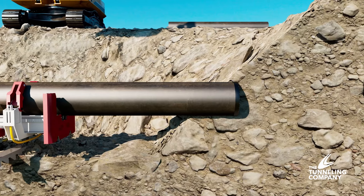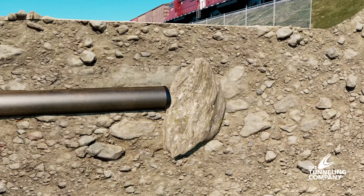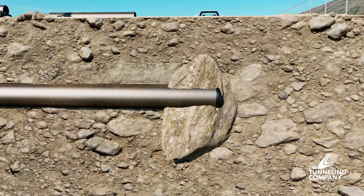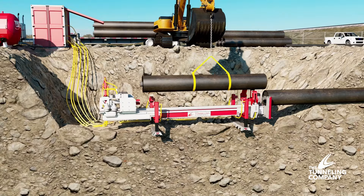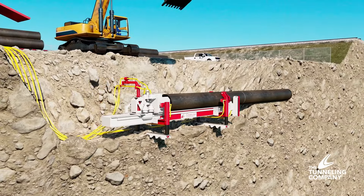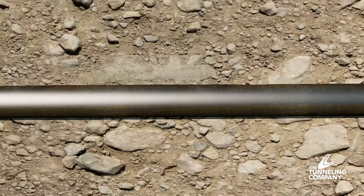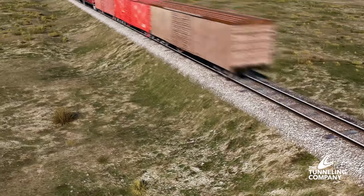Our Geonex rig employs a DTH bit, which is propelled by pneumatic force. When the bit contacts the underground material, it efficiently pulverizes any rocks or boulders in the crossing path. As the bit passes beneath the railway, it pulls a steel pipe into place behind it. This pipe can have a diameter of up to 48 inches and stabilizes the newly formed tunnel to ensure the integrity of the surrounding earth.